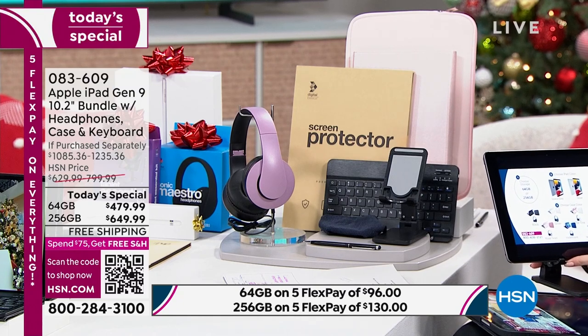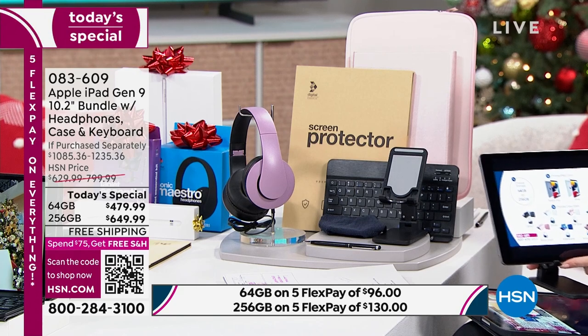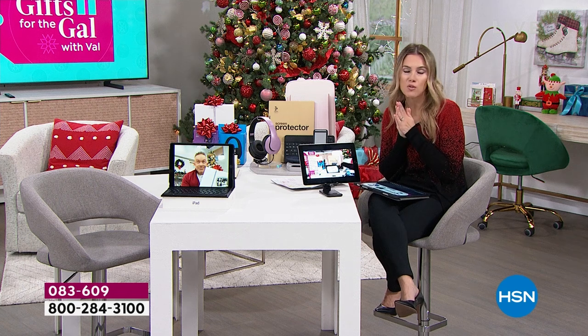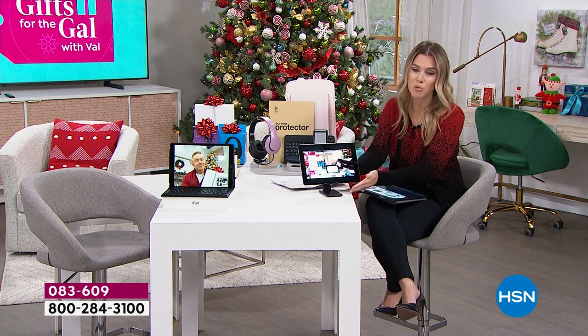If you choose the 64 gigabytes, instead of over $1,085, it's going to be $479. It has never been under $500. If you choose the 256 gig — four times the capacity — instead of $1,235, we are doing it for under $650. You're also getting an incredible voucher: don't throw it away, because it gives you three years of Mac U, which is like someone holding your hand and helping you navigate your brand new Apple iPad for the next three years.